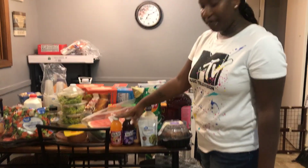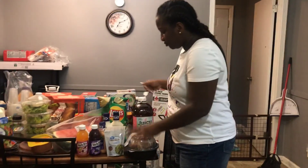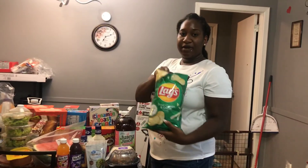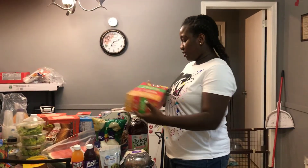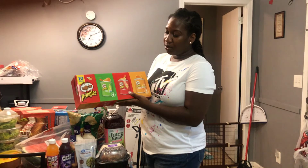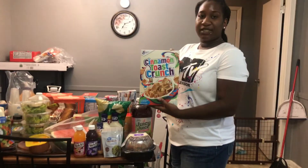Personally for me, I got some Juicy Juice and some sour cream and onion chips. I got the kids some Pringles and some Cinnamon Toast Crunch.